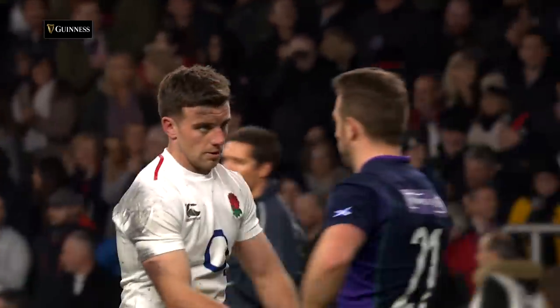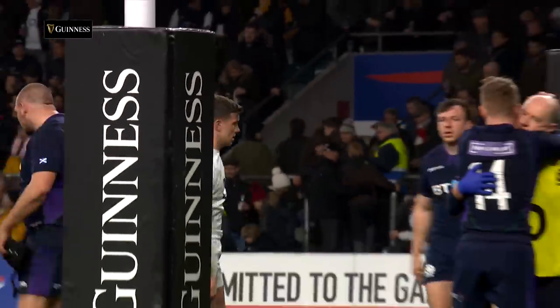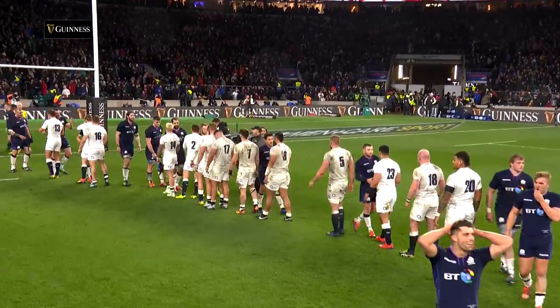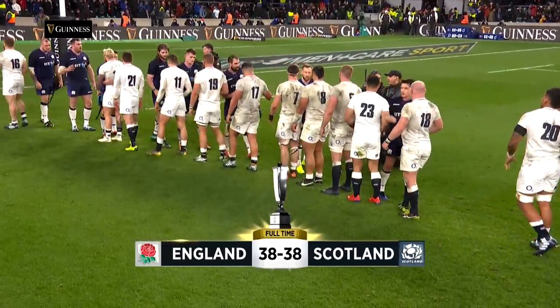A repeat of the draw between these two sides at this venue in 1989 — that was 12 all. This one was much more dramatic. Final score at Twickenham: England 38, Scotland 38.